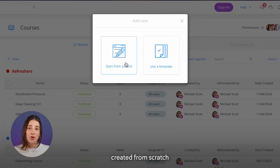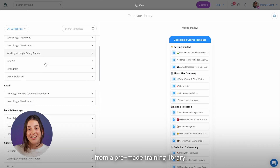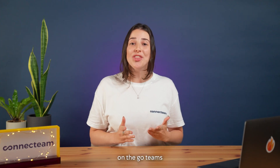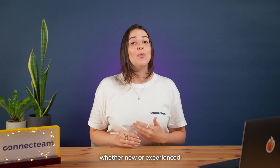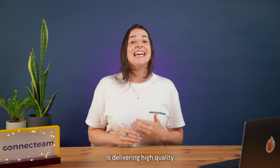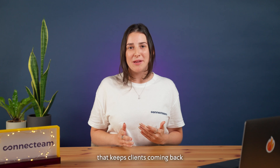The courses are easily created from scratch or even taken and adapted from our pre-made training library. This feature is designed for on-the-go teams and helps you make sure that every team member, whether new or experienced, is delivering high-quality, consistent service that keeps clients coming back.